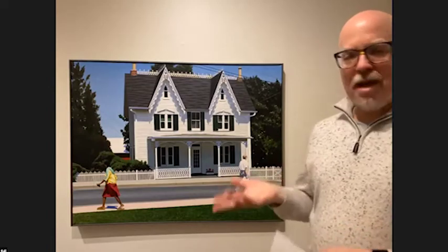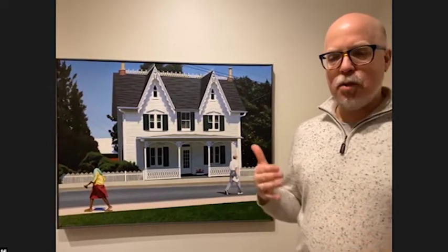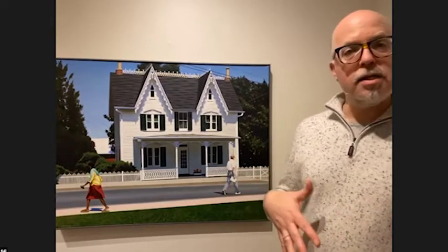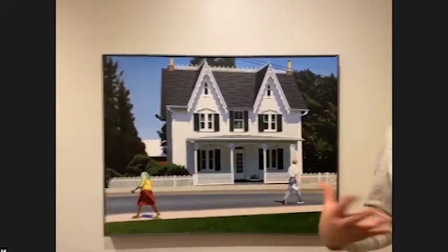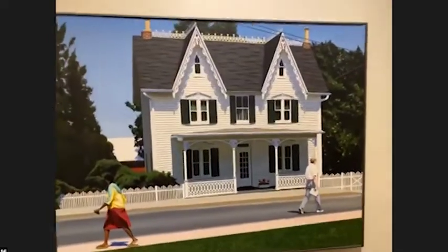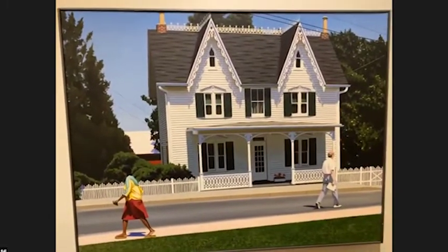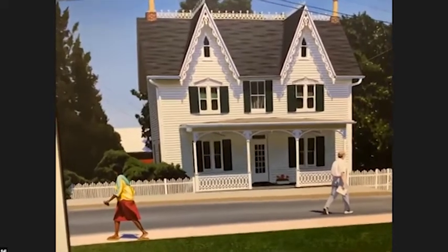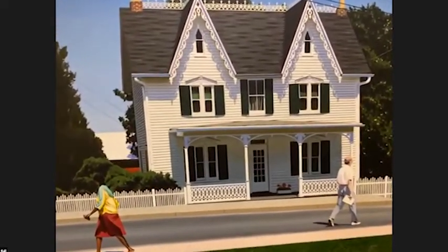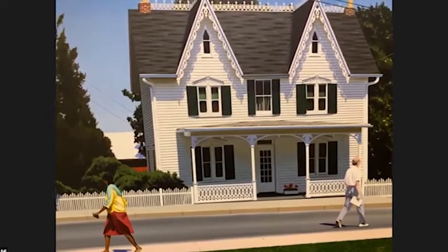He got discovered in New York as a male model and spent time between New York and Paris for the next several years working for Vogue and lots of other premier magazines, fashion photographers, and on the runway. He was not crazy about modeling, but it was a means to an end — he was able to put together a little bit of money.